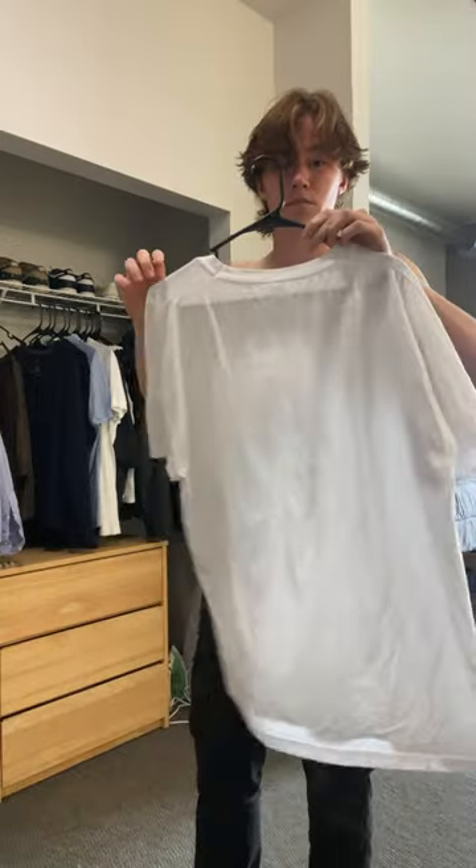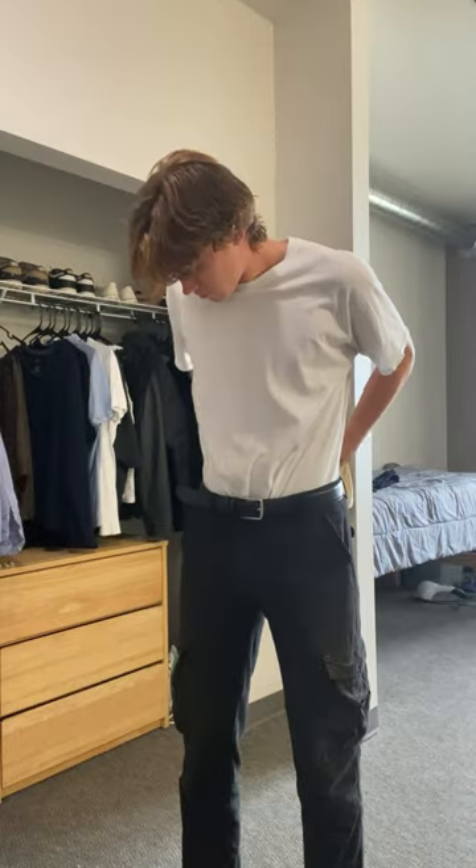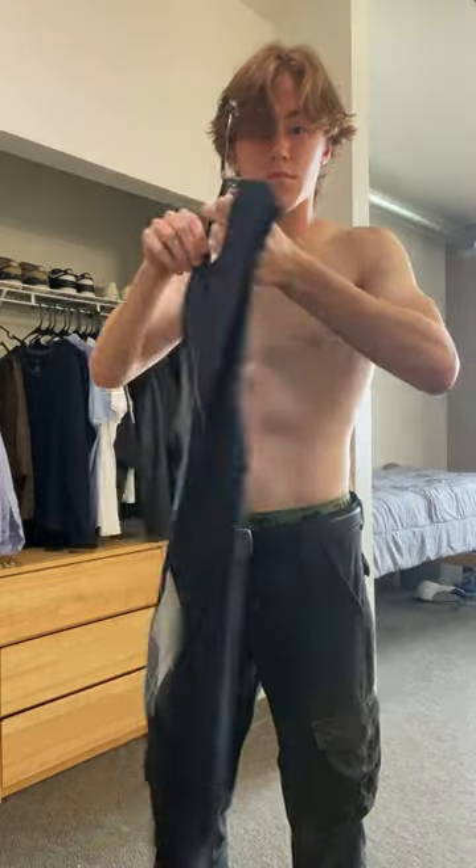Then we're going for two layers on the top. Firstly just this oversized white t-shirt, and I did tuck it in just so it keeps out the way. And then I went back and added this knitted vest over the top.